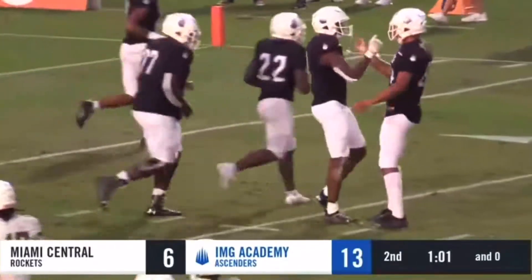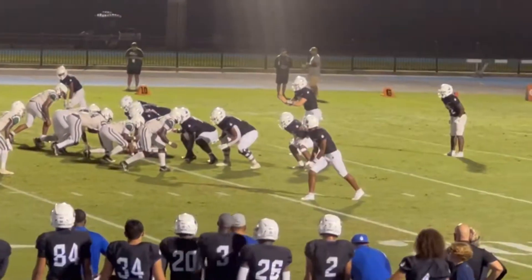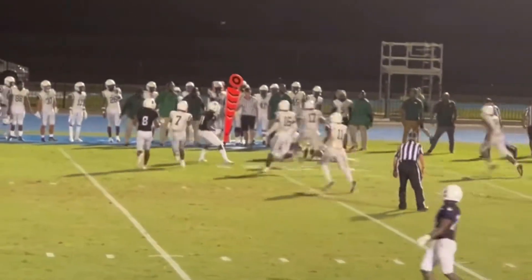Beautifully done from Ryan Downs — love the way he got past the pressure.